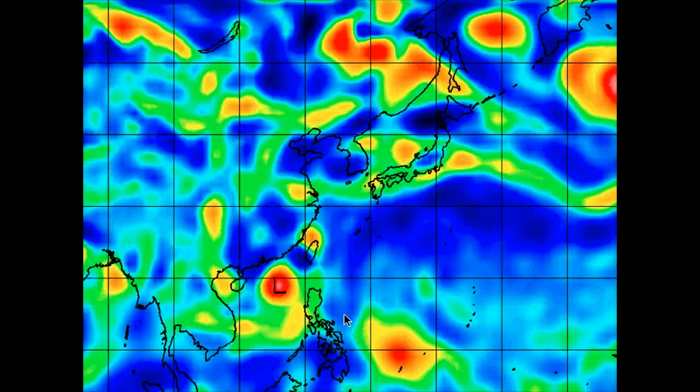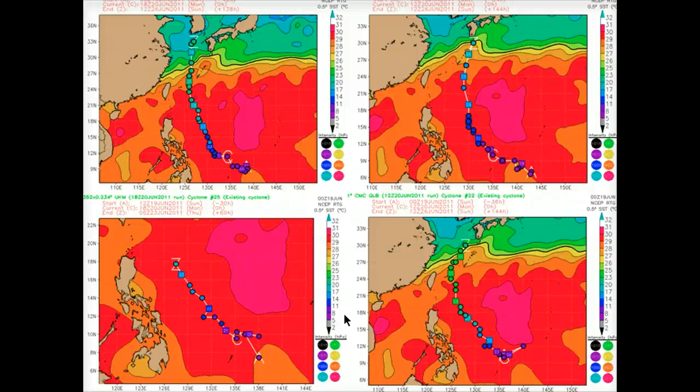I would not be surprised if this is upgraded to a tropical depression. Looking at four separate models — GFS, the European model, and CMC — GFS and CMC are both pulling strongest on this, dropping the pressure down to 980 millibars as it approaches the Luzon Strait. So it could be off towards a strong tropical storm, even a weak typhoon, if it does intensify to the point these two models are showing.